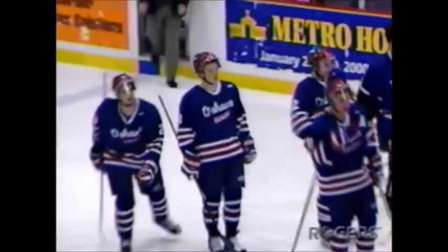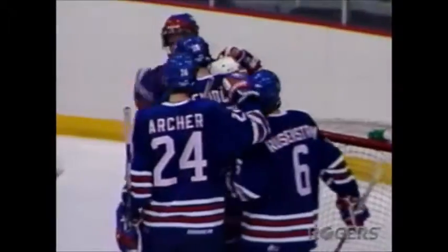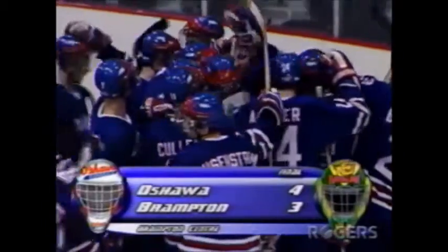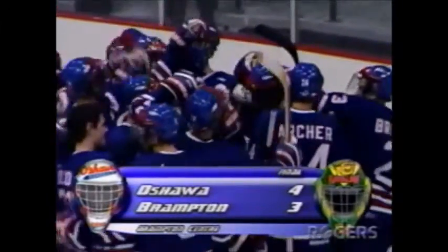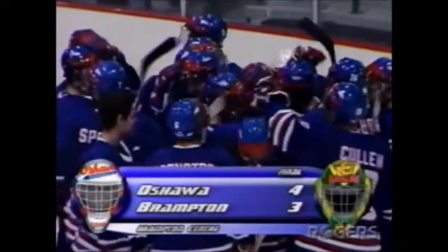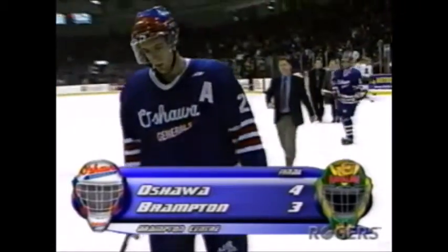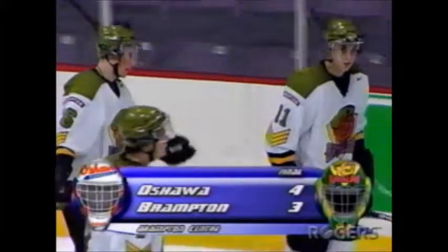More OHL entertainment for your buck — what a fantastic hockey game. Everything you could possibly imagine in this hockey game tonight: hitting, goaltending, scoring chances, nice passes, shooting. The Brampton Battalion fall by one to the Oshawa Generals, who pick up their second win in a row. Down 3-0, you've got to give Brampton credit for fighting back in this hockey game, but they drop a 4-3 decision to the Generals here at the Brampton Center.